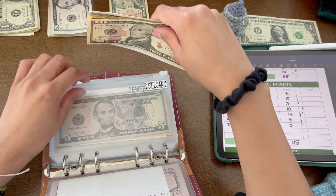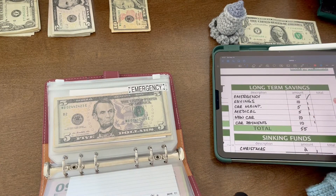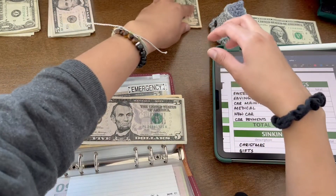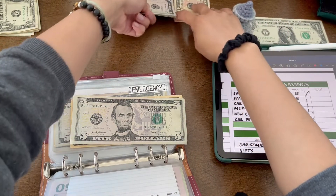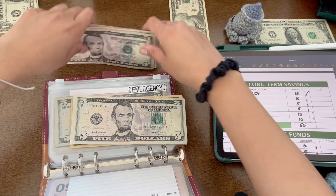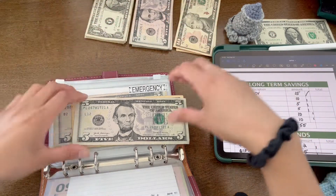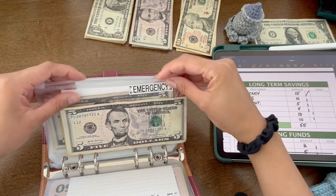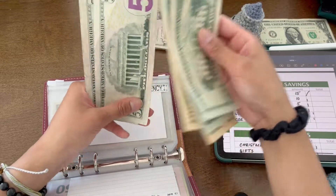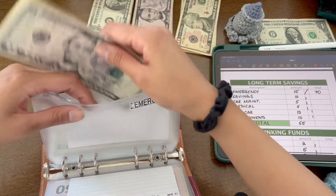Hopefully now you'll be able to see the rest. Emergency is getting $15. So emergency should now have — counting up — $70 total.